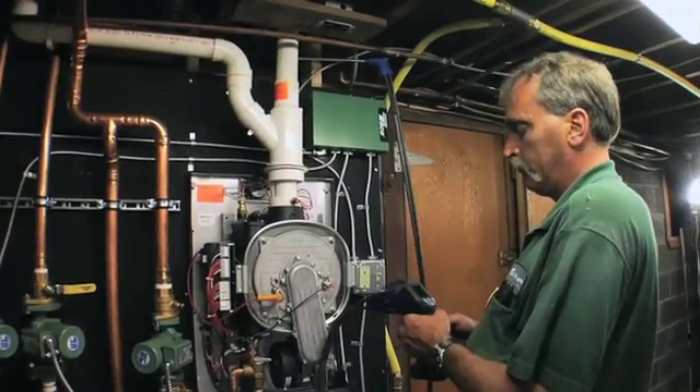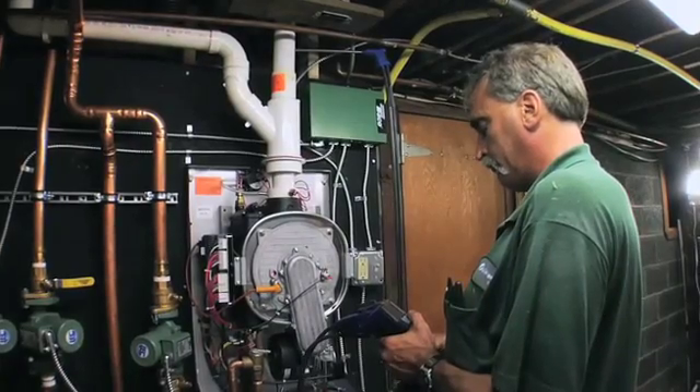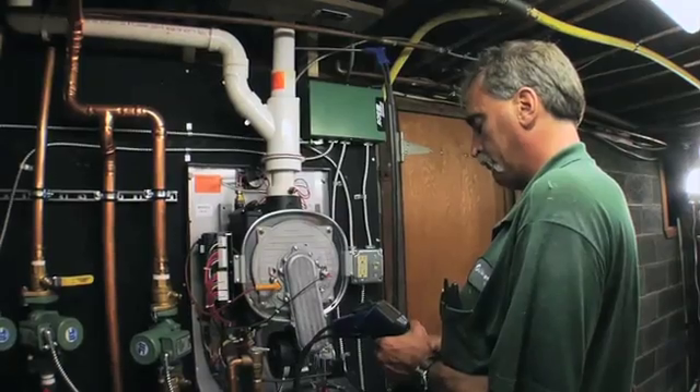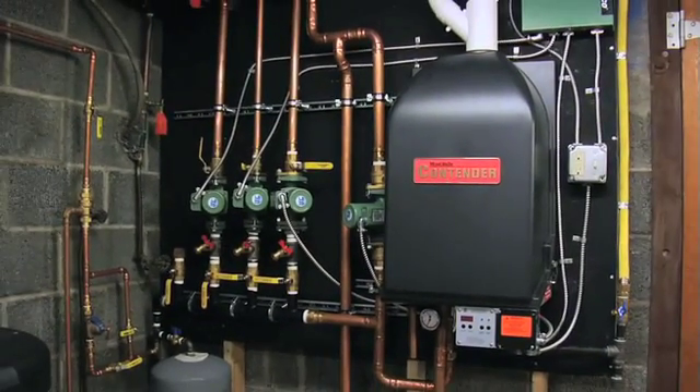Jeff tests the new system against some of the same metrics as the old oil boiler. Using a similar probe but far more sophisticated equipment, he confirms that the new propane fuel boiler's performance and efficiencies are well within allowable tolerances. Chris and his crew have cleared out. We've hooked up the new boiler and taken out the old equipment. Everything's been tested and inspected, and now it's just waiting for the homeowners to call for hot water or space heating.